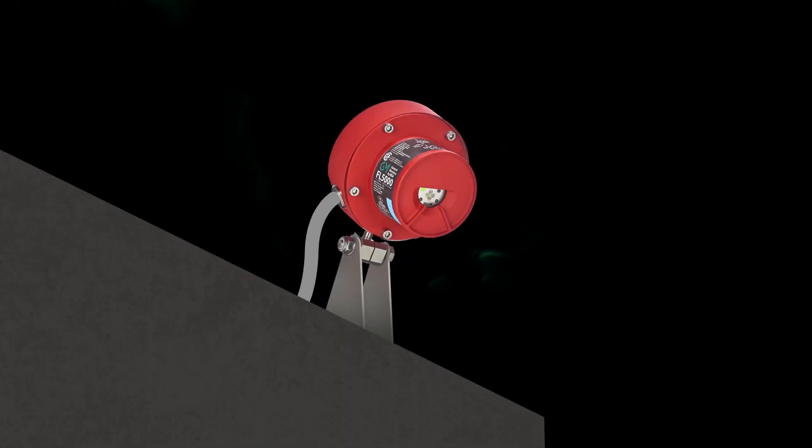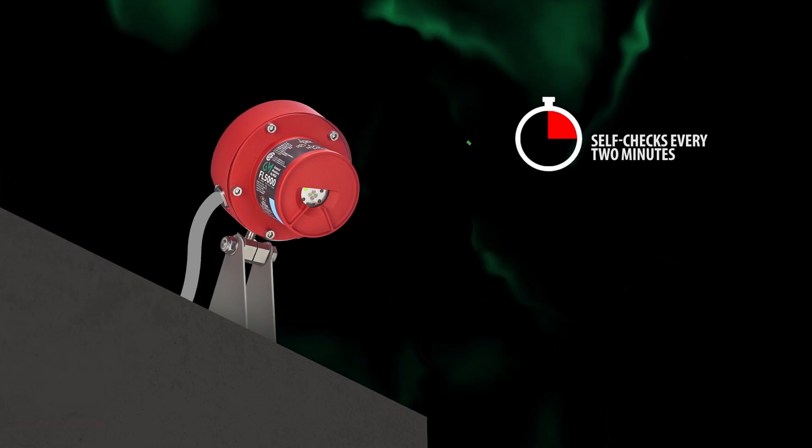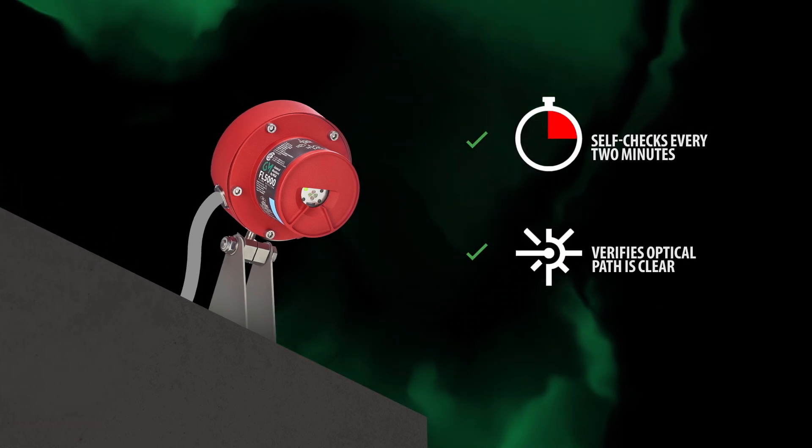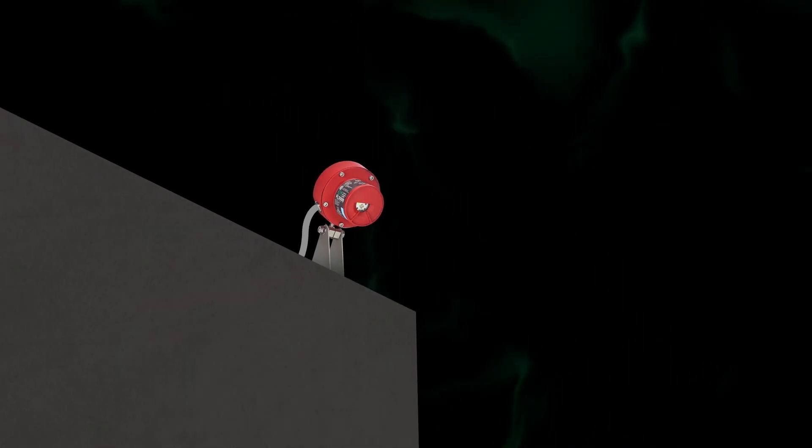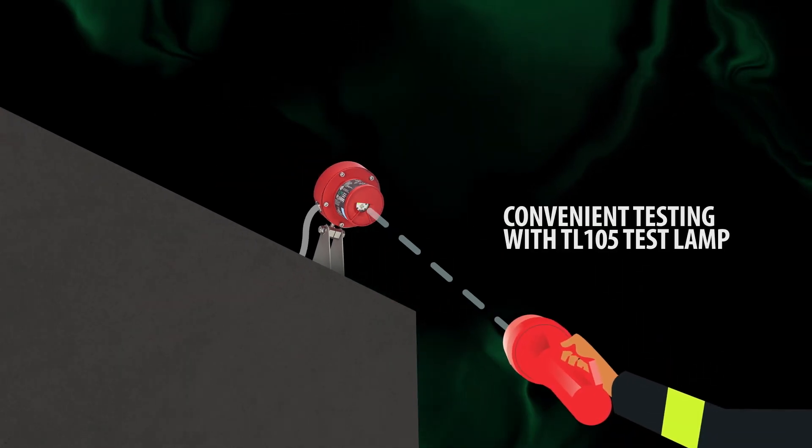The FL 5000 performs a self-check every two minutes to ensure the optical path is clear and the electronic circuitry is functional. Users can also test in the field with the TL 105 test lamp.